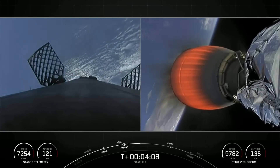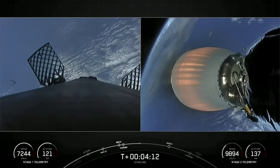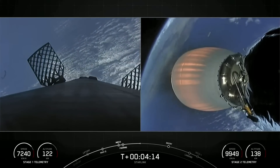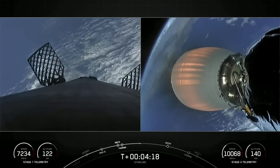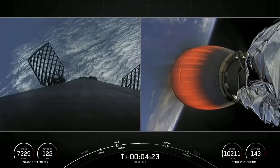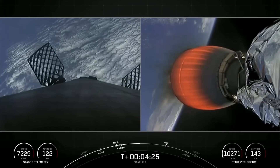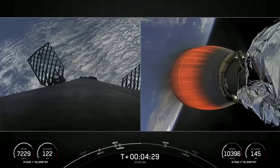The first stage booster supporting today's mission has previously launched ten times, including Crew-1, Crew-2, SXM-8, CRS-23, IXPE, Transporter-4 and 5, Global Star FM-15, and one other Starlink mission. It's got quite a repertoire of launches under its belt.